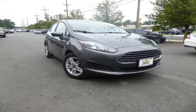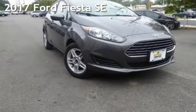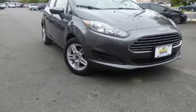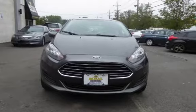Another beautiful vehicle, value priced thousands below the market value, presenting a preowned 2017 Ford Fiesta SE. This four-door hatchback has a four-cylinder, 1.6-liter i4 engine, with front-wheel drive and an automatic transmission.